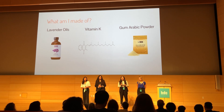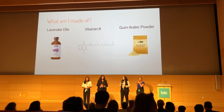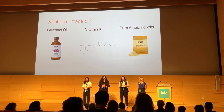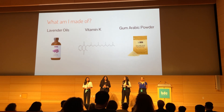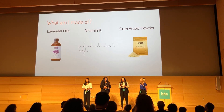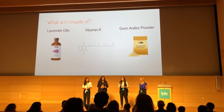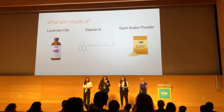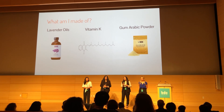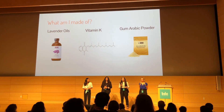Next, we have our lavender oil and vitamin K, which were both used for their healing properties. Lavender oil accelerates tissue formation, which reduces scarring, and vitamin K powder has blood clotting properties. Next, we have our gum arabic glue, made with gum arabic powder — a sticky substance excreted by the Acacia plant that is shown to reduce inflammation and irritation, and many people use it as a topical wound healing treatment.